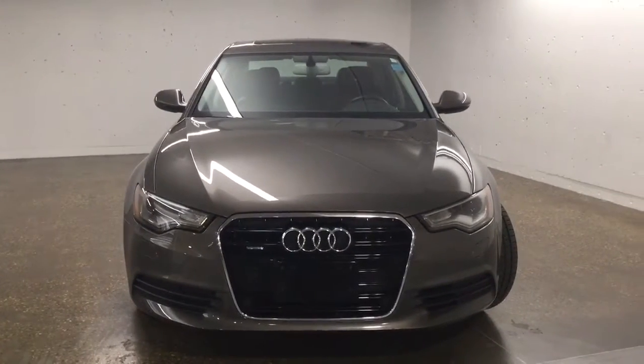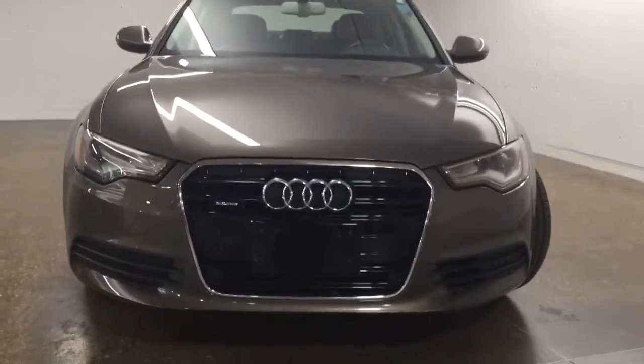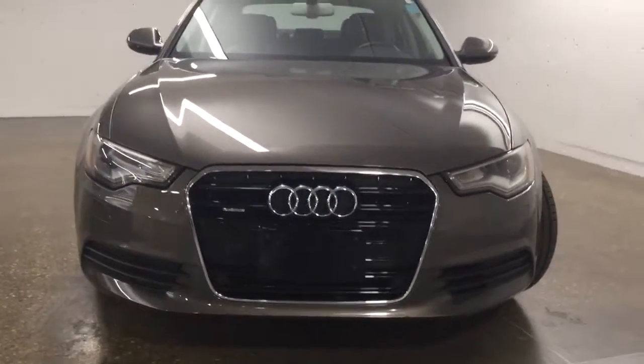Under the hood we have a 3.0 turbocharged engine. On the front here we have projector style headlights and daytime running lights.